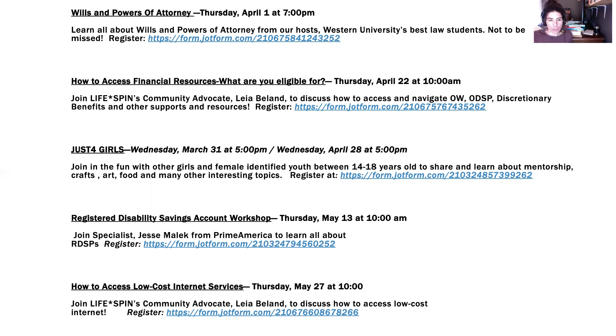The Registered Disability Savings Account workshop is hosted by Jesse Malik, who does great work. If you have a long-term disability that will prevent you from taking care of yourself later in life, or if you have a child with a disability who fits the criteria, an RDSP can be a really vital savings program to support you financially. This goes hand in hand with the Disability Tax Credit, which Jesse Malik will also discuss and which I can help you with.